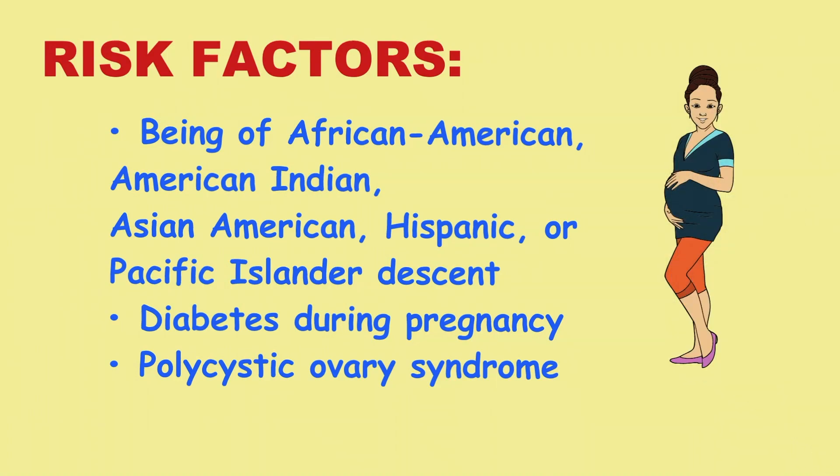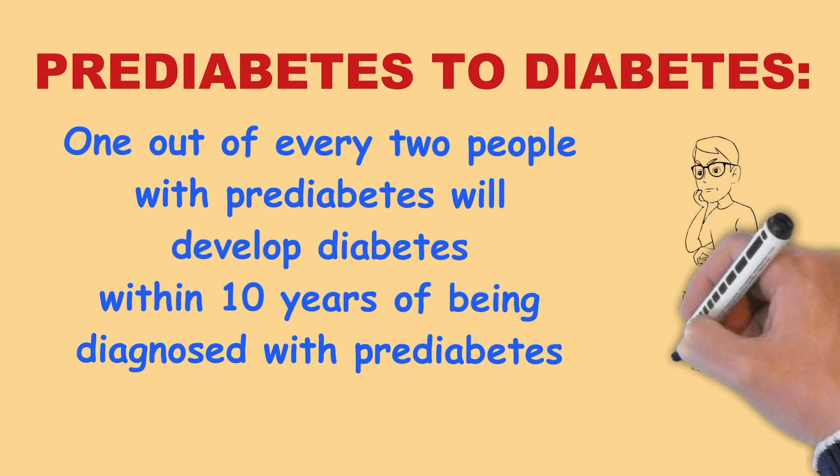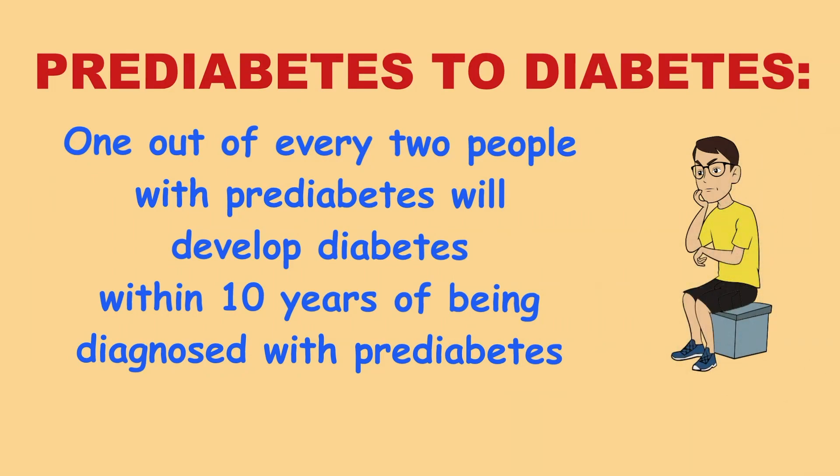If you have any of these risk factors, you should be screened for pre-diabetes. One out of every two people with pre-diabetes will develop diabetes within 10 years of being diagnosed with pre-diabetes.